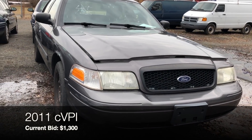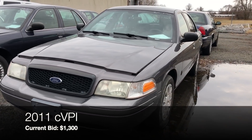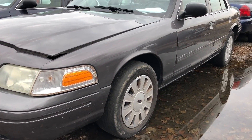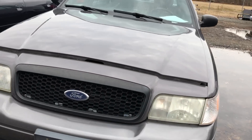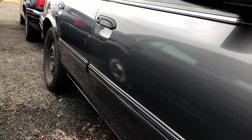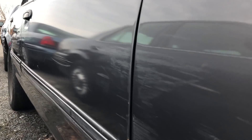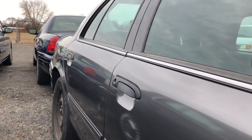Lot number 125 is a 2011 police interceptor — bidding is at $1,300, mileage at about 113,000. That front tire is a wreck — there's nothing left on it. The body looks good and I like the gray, though there's a scrape in the bumper cover, no hubcap, and more scrapes down the side. I get a sense the sheen is wrong on the doors — I'm betting this thing got sideswiped at some point.